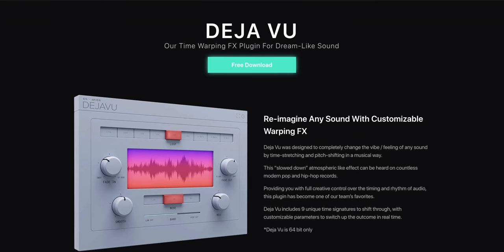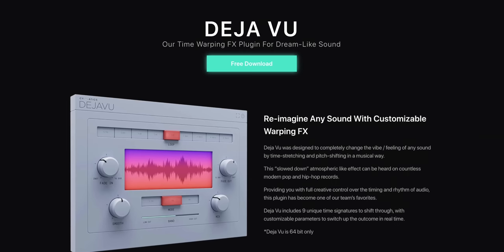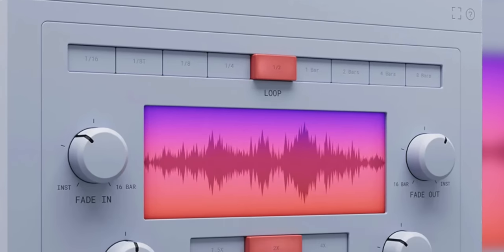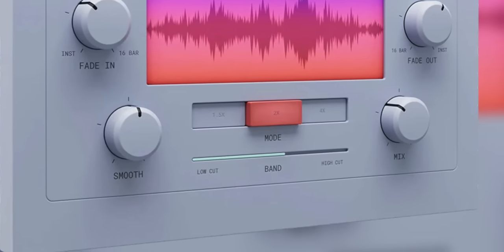Today's freebie comes from Sematics. They've released a new effects plugin called Deja Vu — it's a time warping and pitch shifting plugin with a built-in looper. Send audio through it and everything will stay in time. Pretty useful, so check it out.